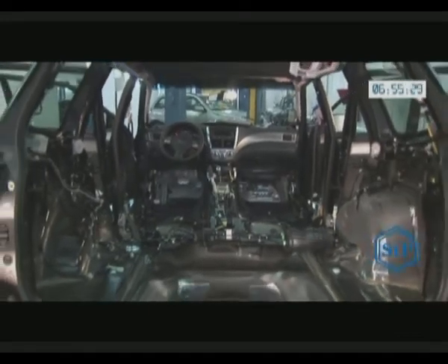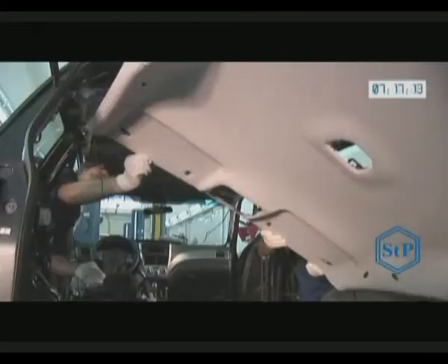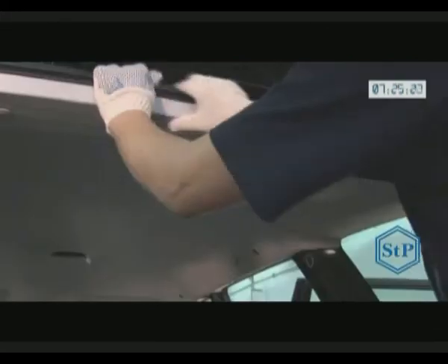Install all dismantled upholstery details. Cabin elements assembly is conducted by specialists according to exact instructions of car manufacturers for the specific car model.